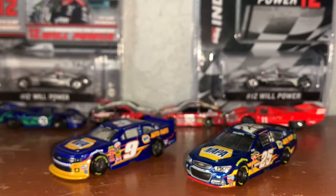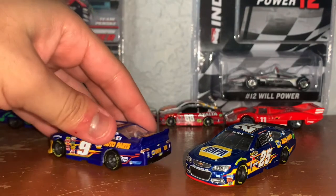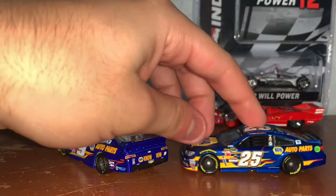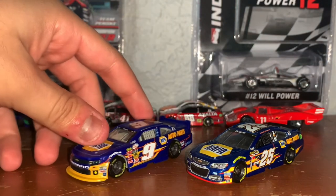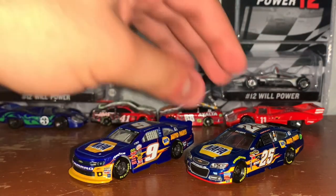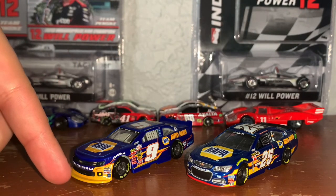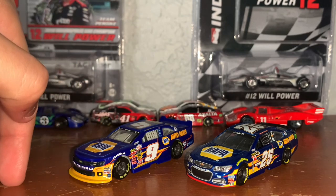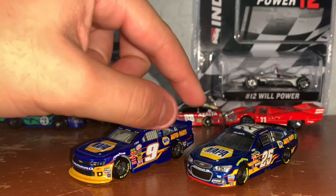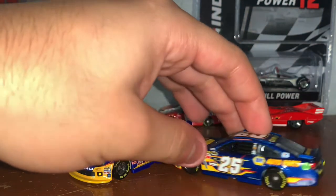There are some similarities on the sides and the back bumper. However, the shade of blue on these cars is different. The Xfinity one has a yellow splitter and yellow front bumper, with a blue spoiler. On the Cup car, you've got a red splitter and a black bumper.